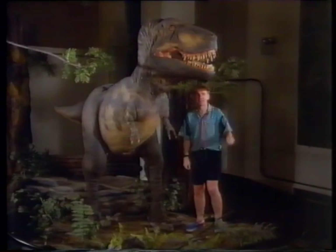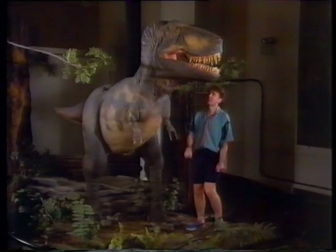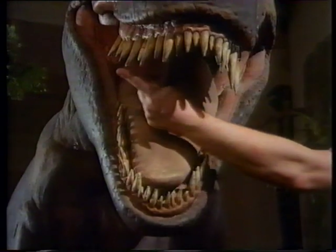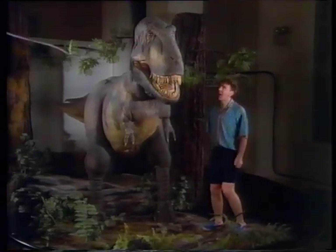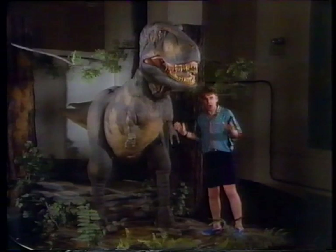Have a look at its teeth. Open my eyes, Charles, please. Its teeth are long and spiky, which is just ideal for eating other animals. I think he had a Triceratops burger for lunch. In fact, the Tyrannosaurus Rex was the biggest meat-eating land animal ever known.